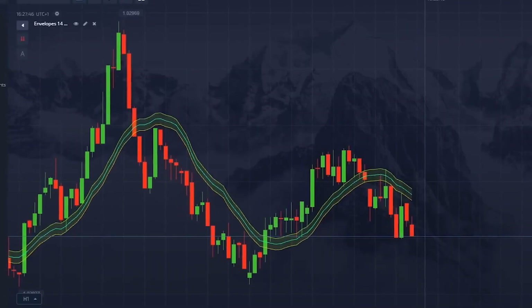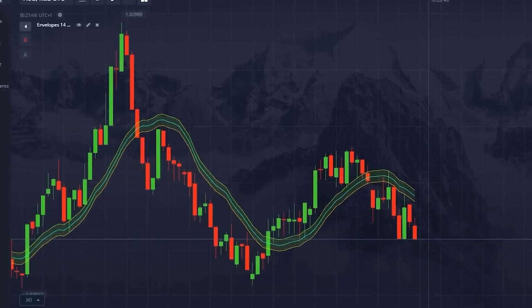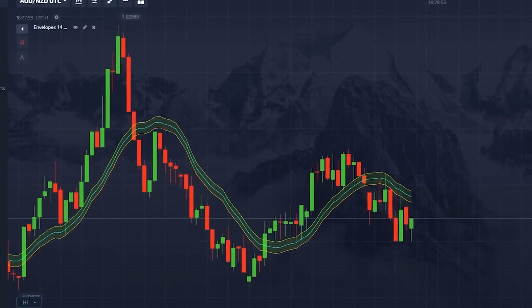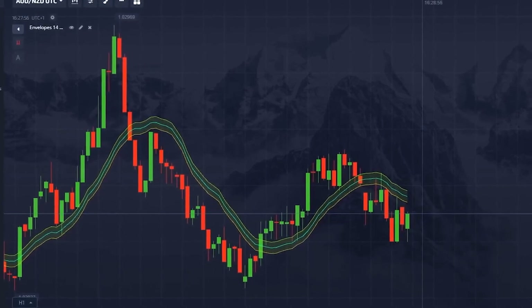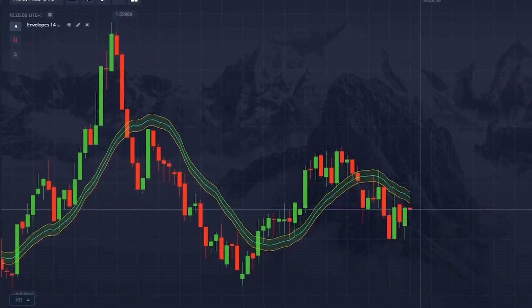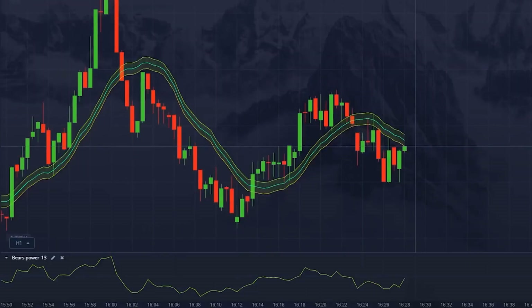The envelopes indicator plots two lines around the price chart, creating an envelope around the price. Changes in their width indicate entry or exit points. Plus, when the price crosses the envelope's upper or lower line, it signals a possible trend change. The bears power indicator measures the market's selling strength. Bears power values rise when the minimum price gets closer to the average value, which can indicate a weakening trend. In today's session, these two indicators have been giving us great signals about entry points and trend directions.